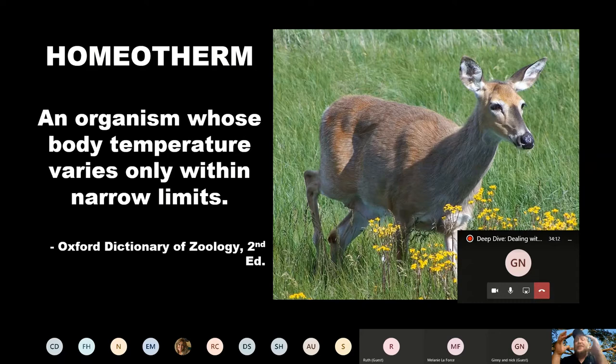If we talk about endotherms, we also have to mention homeotherms. These are organisms whose body temperature varies only within narrow limits, meaning their entire body maintains its temperature. There are ectotherms that can also be homeotherms, and a lot of these are aquatic animals — sea turtles is a good example. Even though they're ectothermic and their body can be influenced by the temperature around it, the temperature around them is often very stable, so they don't experience those fluctuations.